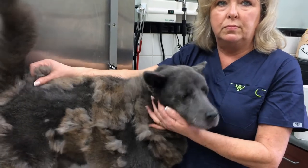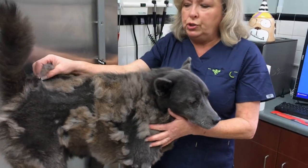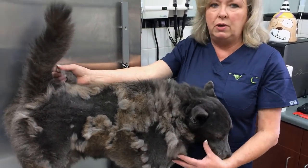Is it ever too late to get them groomed when their coat is being blown, or should you do it right away? You should do it right away before it mattes. All this will come out very easily, but once it turns into knots, you have to shave them down.